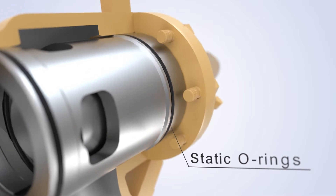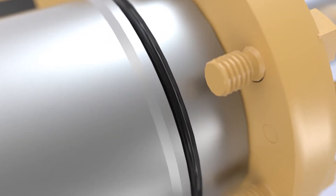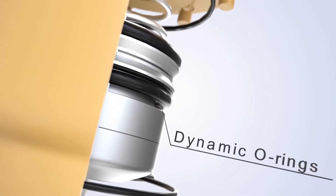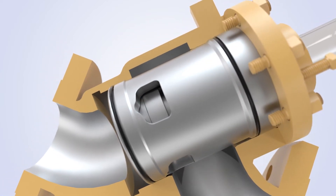Static o-rings totally shut the valve by providing an ANSI class 6 bubble tight sealing. Dynamic o-rings complete the sealing of the 700 series valve, while also allowing the piston to have a smooth movement up and down the cylinder.